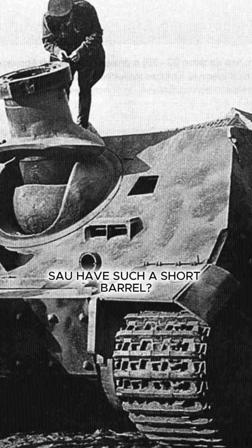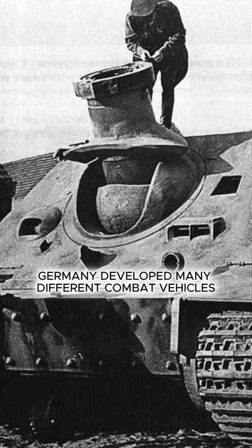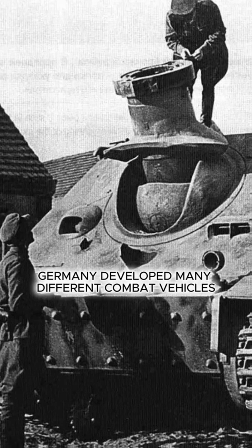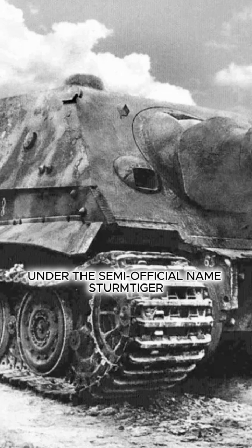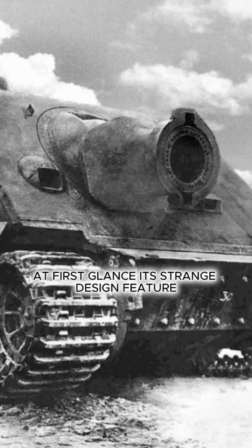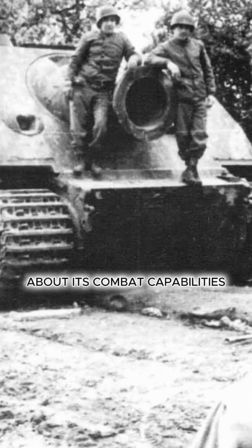Why does the German Sturmtiger have such a short barrel? During the period of preparation for World War II, Germany developed many different combat vehicles. Among them stood out a rather unusual self-propelled artillery unit under the semi-official name Sturmtiger. At first glance, its strange design feature — a disproportionately short gun barrel — caught the eye, which raised legitimate questions about its combat capabilities.